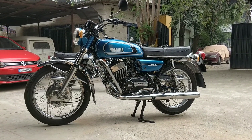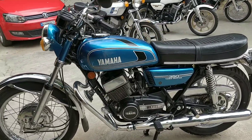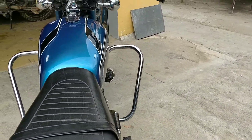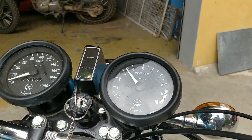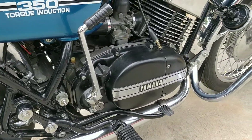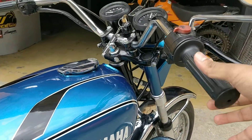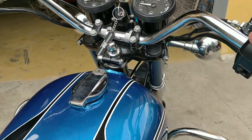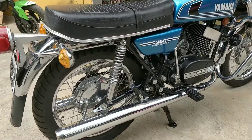Welcome to yet another special video about a special bike, coming to you straight from NMW. This of course is the Yamaha RD350. It needs no introduction. Before we go ahead into the video, I want you to take a look at the sound — just give it a listen. Oh, that is just lovely. So here is the Yamaha RD350.